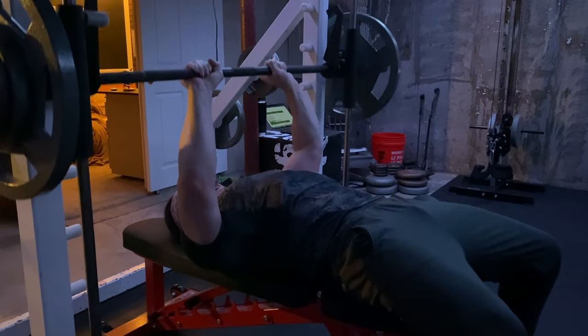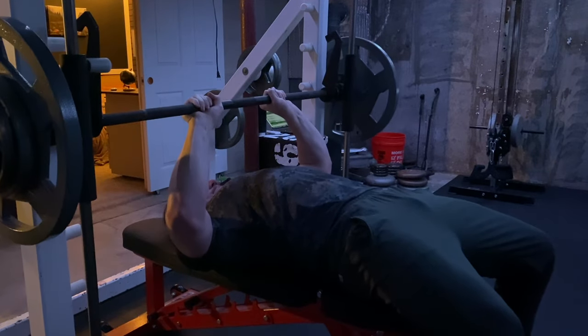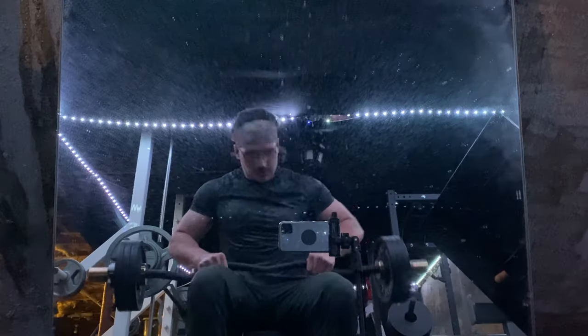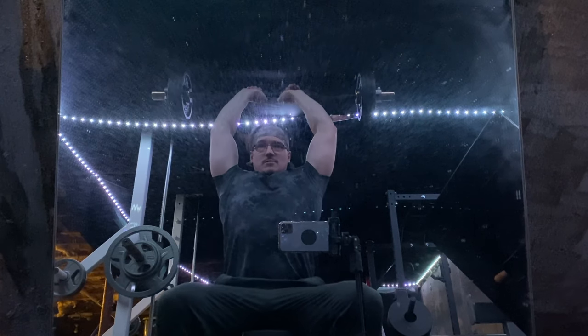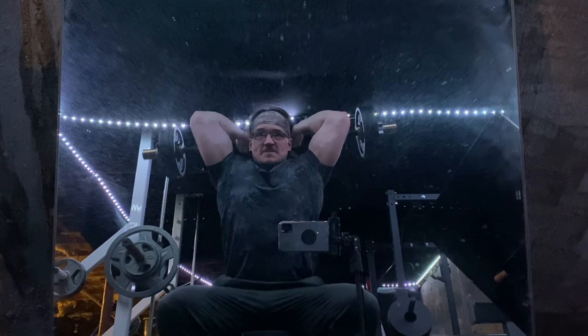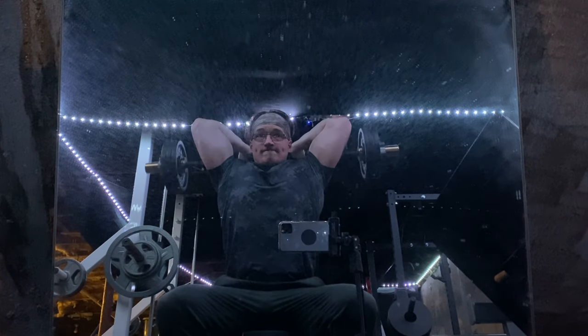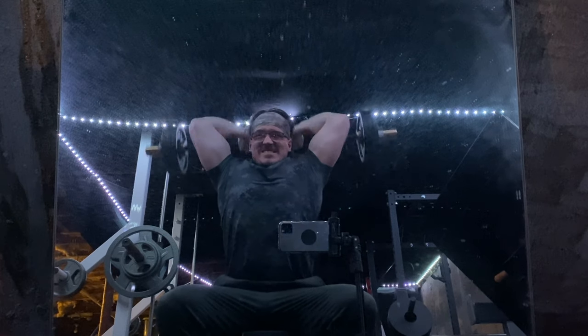Up next, Smith Machine JM Press. The pullovers actually fatigued my triceps quite a bit, just because it's a novel stimulus. So on here I had to reduce the weight ever so slightly, and I still got slightly lower reps than usual, which is okay for now. If my reps keep staying in a lower rep range, I'll reduce the weight and work back up from there. The weight you're using is somewhat arbitrary anyway, especially outside of progressive overload.